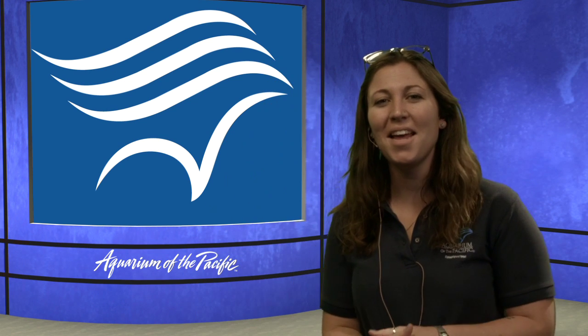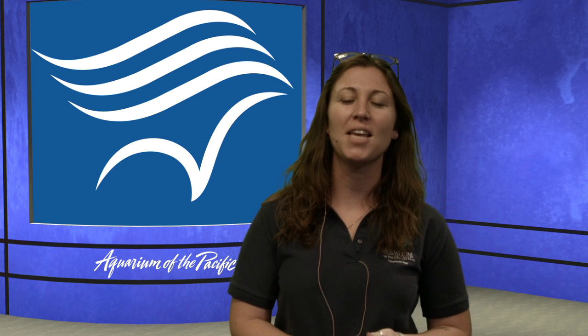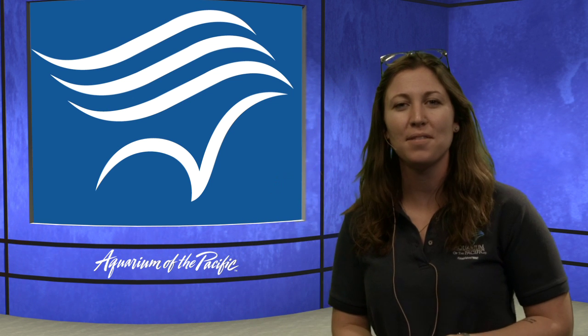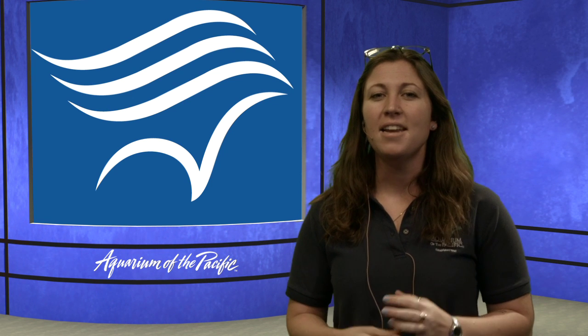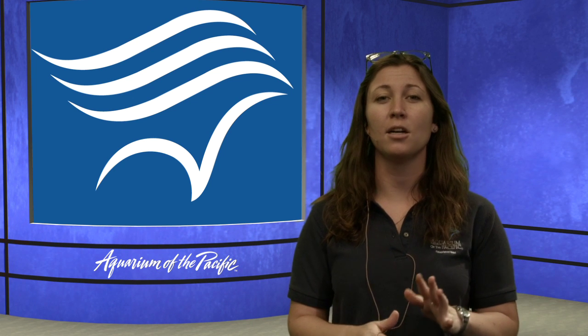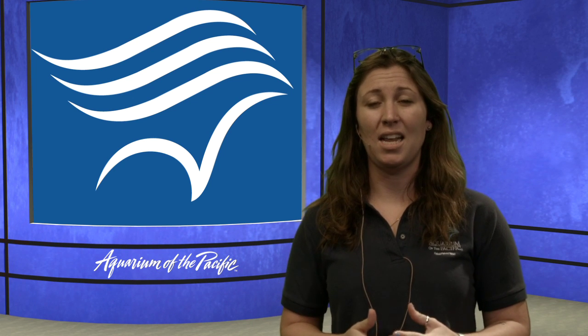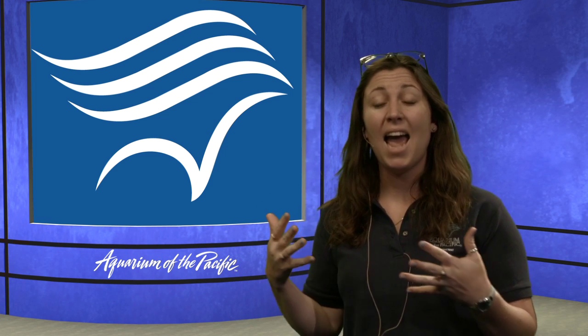Hello everyone, and welcome back, youth scientists. My name is Dana, and I'm a member of the Education Department at the Aquarium of the Pacific, coming to you live from Long Beach, California today. Today is going to be a really special episode because we're talking about something I personally, when I was younger, was really interested in — animal care and creating a habitat.